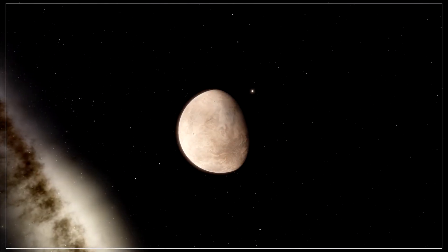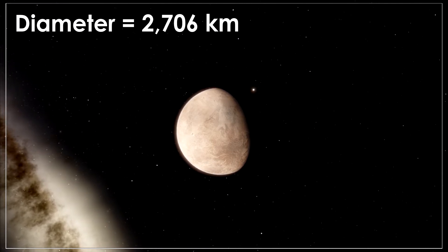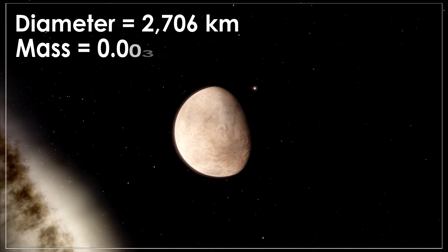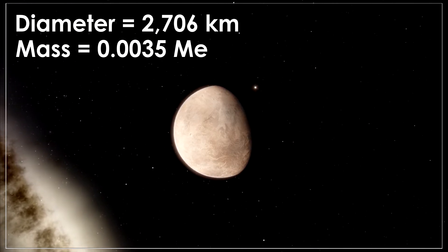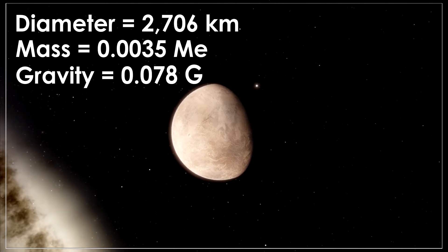The moon is the smallest of the six moons, being only 2,706 kilometers in diameter. It's the least massive of the six, being only 0.0035 Earth masses, and thus experiences a surface gravity of 0.08 G's.